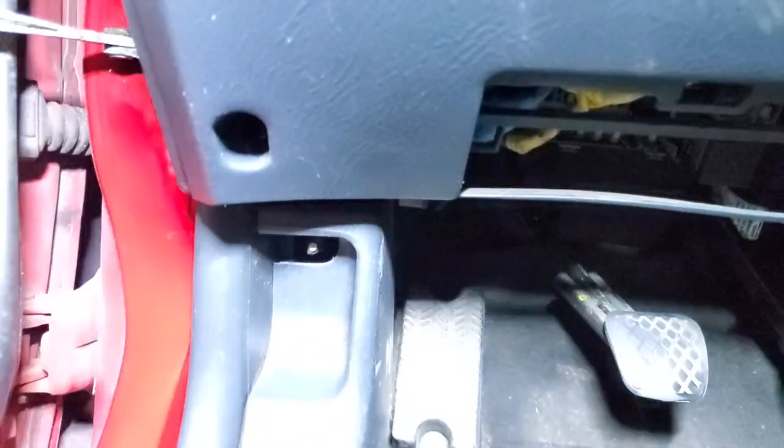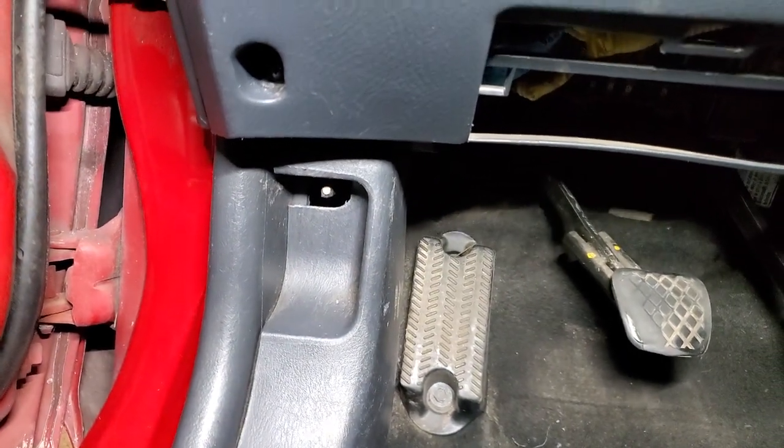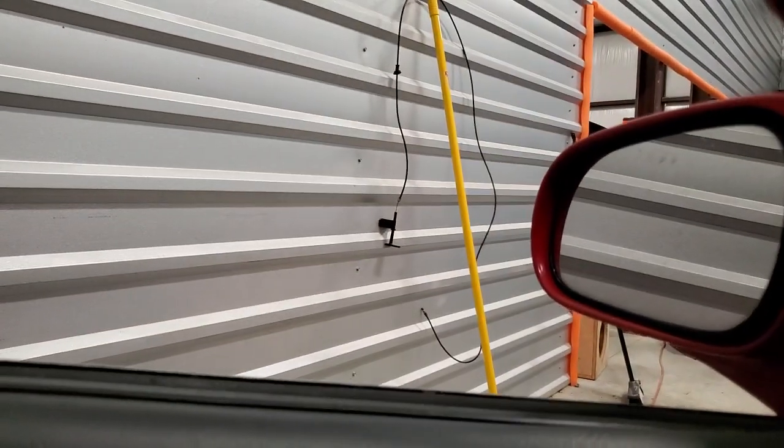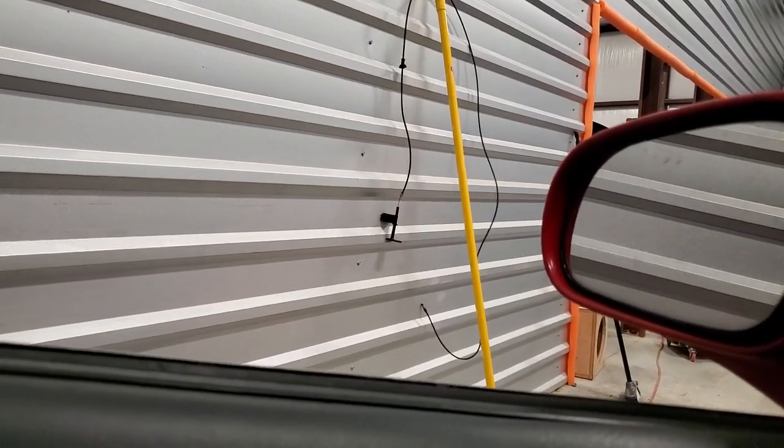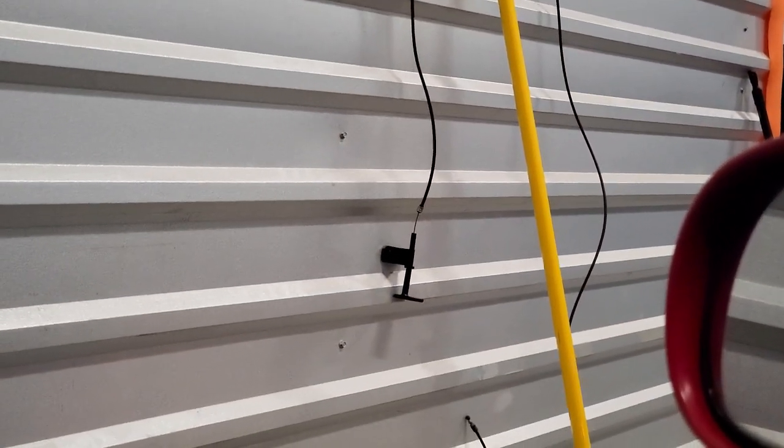The hood latch piece right there is missing. Let me put some light on that for you — you see that's missing. But I do have another one for it right there on the wall. That goes in there. I've just been kind of lazy putting it in.